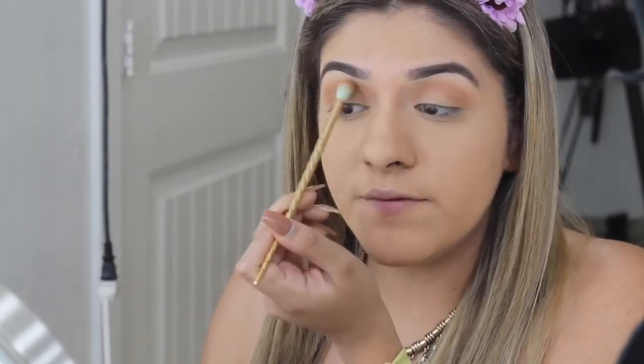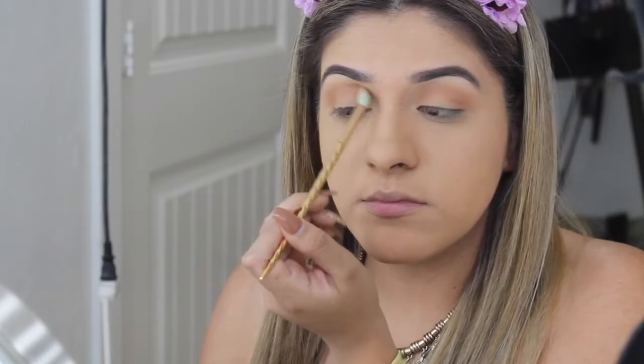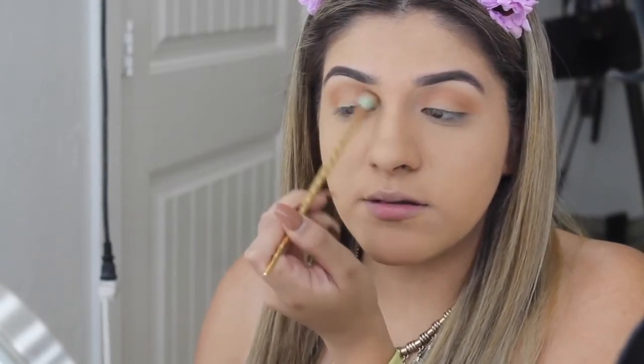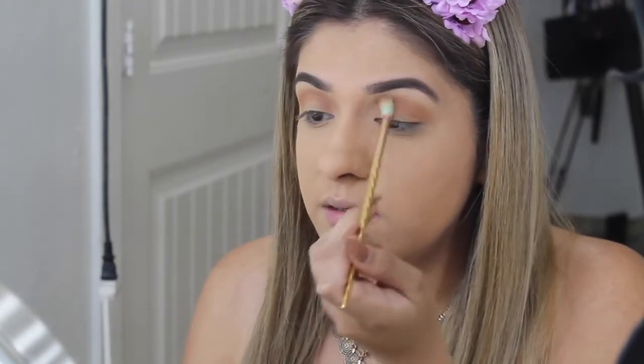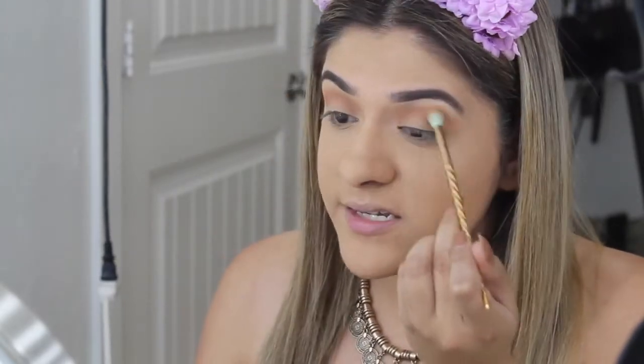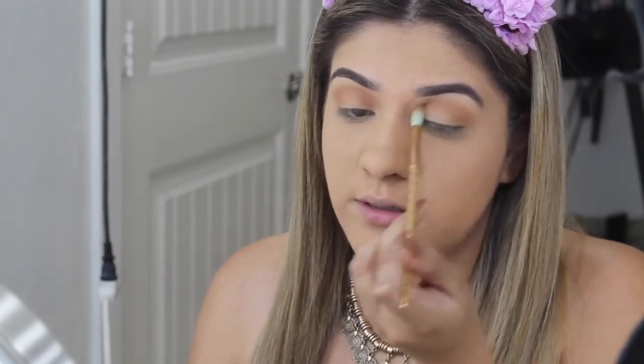I honestly absolutely love doing my makeup. I'm more often wearing makeup than not. But I'm definitely not one to say that I'm good at it — I just do what works for me, and as long as I feel pretty and not ridiculous, that's fine by me.